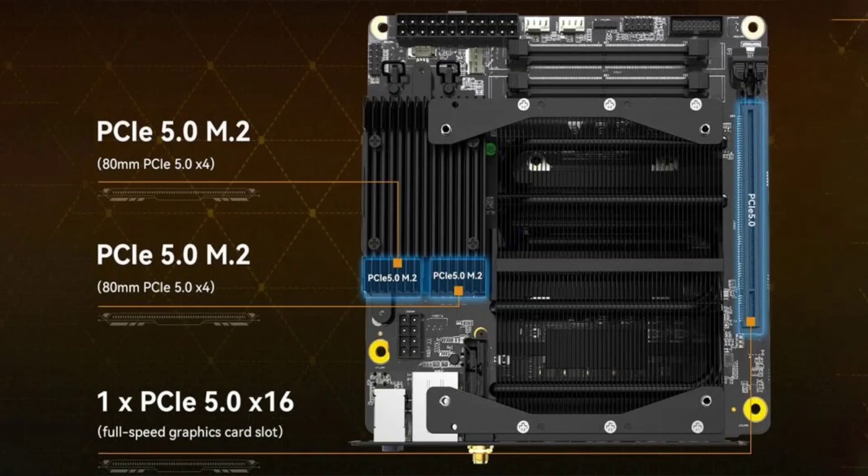This means you do not need to worry about installing a separate cooler. Second, it has two PCIe 5.0 M.2 slots for storage, allowing you to install two of the fastest NVMe SSDs available.